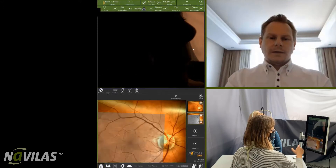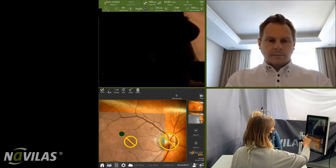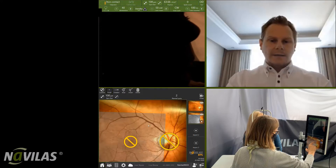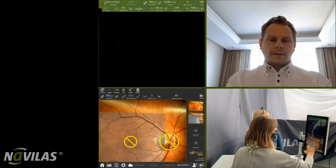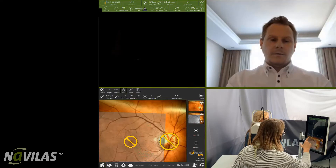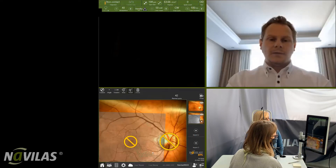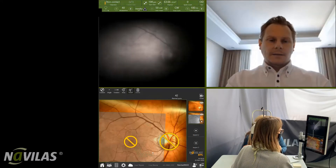After acquisition of images, the trainee is showing treatment non-flying zones as an extra safety net, and then selects areas and spot sizes to be used for photocoagulation. The expert at this point may intervene with the mouse control to make sure that all these placements of future laser applications are safe and necessary. And once that is agreed on both sides,